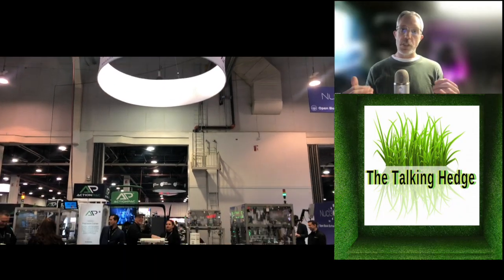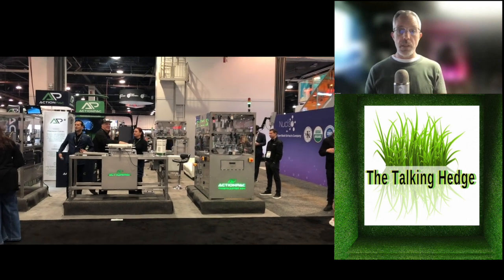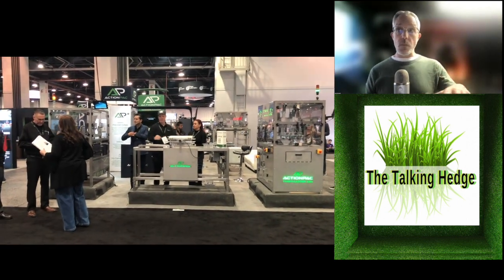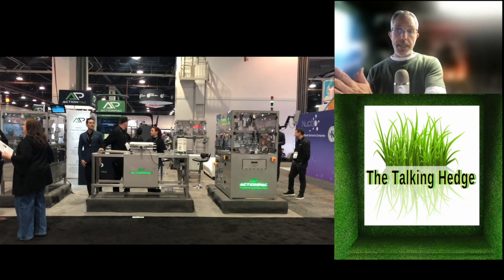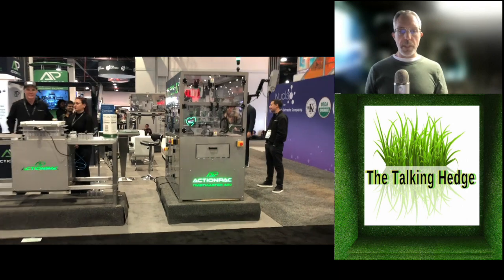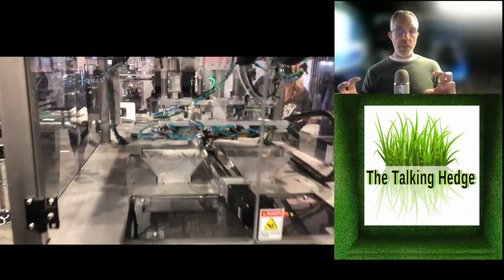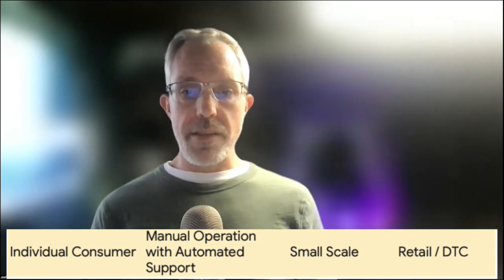The third category is small business with assisted automation — more humans involved, for small scale, which the majority of these folks really are. Some machines are really big. In the end, when we don't have regulation to stop us from going state to state, these bigger machines will totally dominate. In the meantime, the smaller machines are getting squeezed out to create our fourth segment: the individual consumer. That's manual operation with automated support, small scale, direct to consumer.